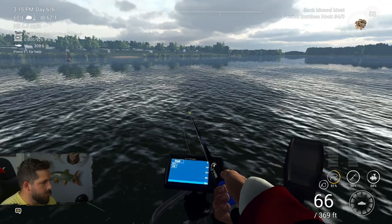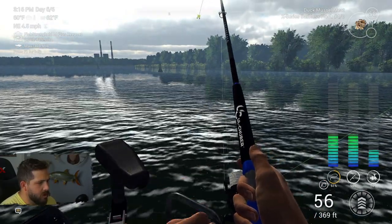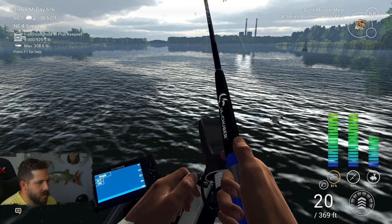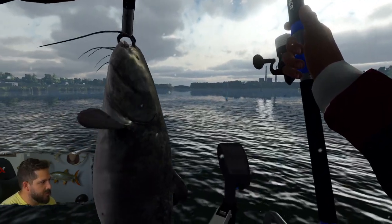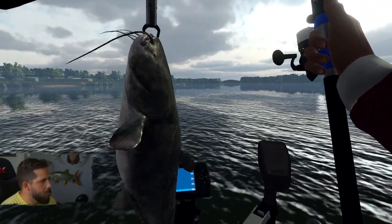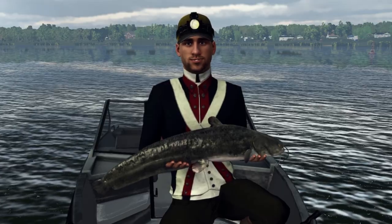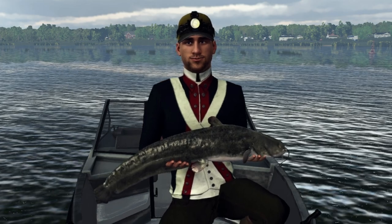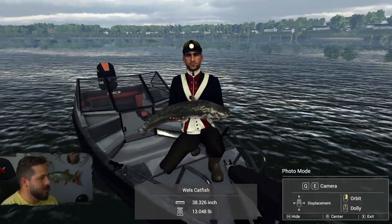We've got action — the bell just rang. That is a fish on. Getting a little bit of drag, but I'm not thinking it's the monster we were looking for. But it is the right type of fish — a 13-pound Wells catfish. You can see how this thing would get monstrous. Only 13 pounds, but he's 38 inches long. I think when this thing gets up to 80 or 100 pounds, he's going to be the length of the boat.